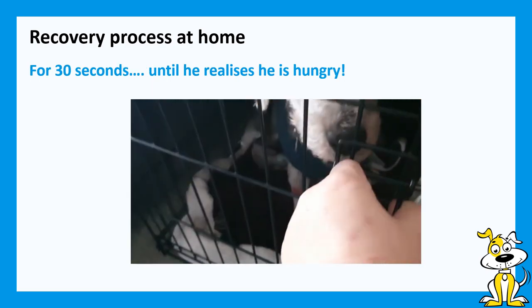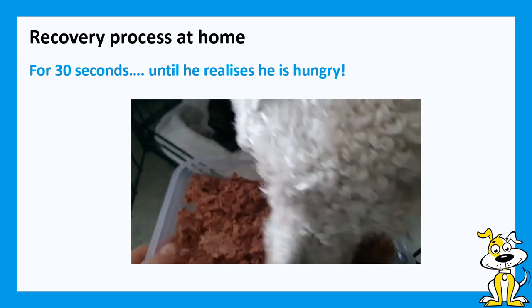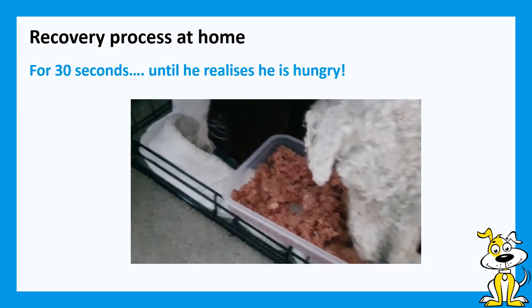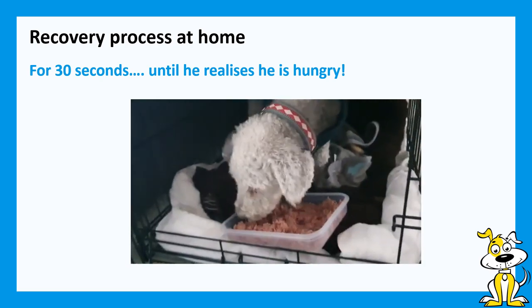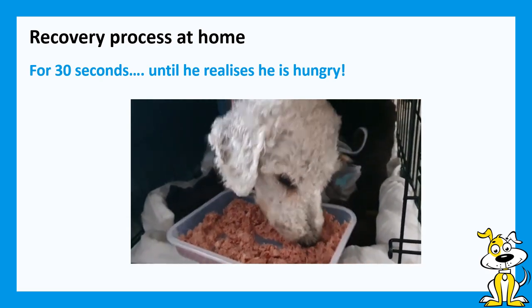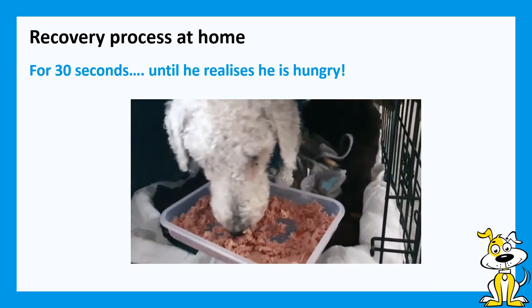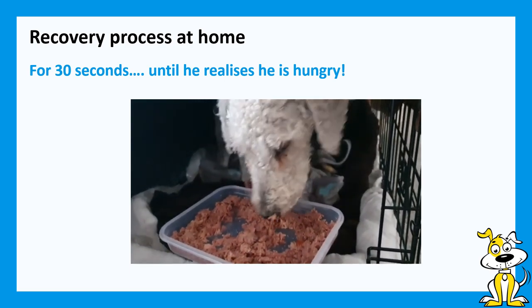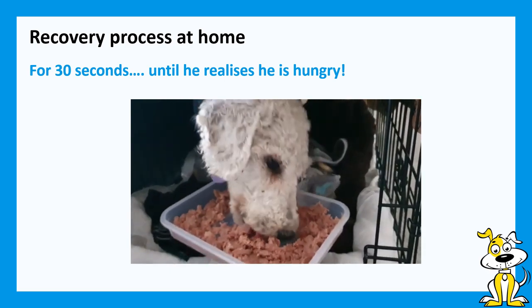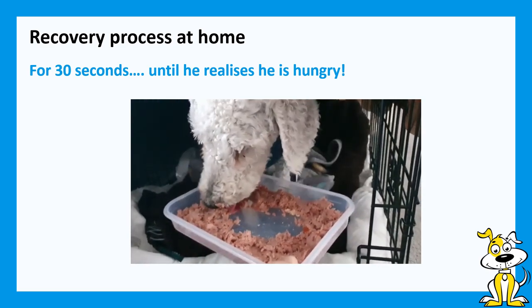Jiminy Cricket's been awake for about five seconds and he's now hungry! This is not a normal Bedlington Terrier-sized portion of food — this is a Jiminy Cricket-sized portion, it's an entirely different thing. Normally he'd have his food in an activity feeder of some sort, but having just woken up I don't think that's quite the right thing to do, so we're just having a bowl of food. It's easily accessible and extra tasty, and he looks very pleased with himself.